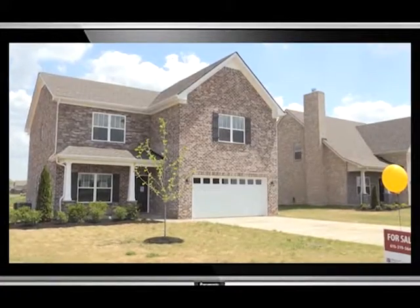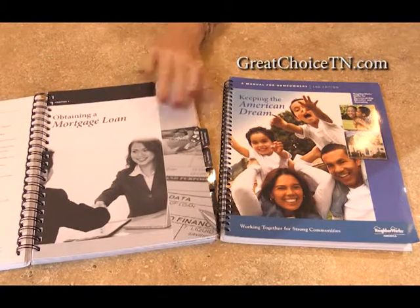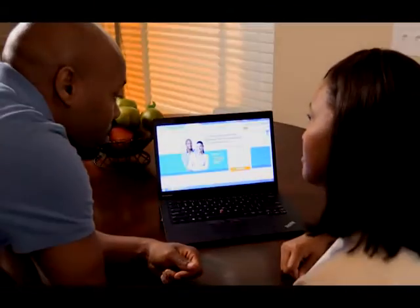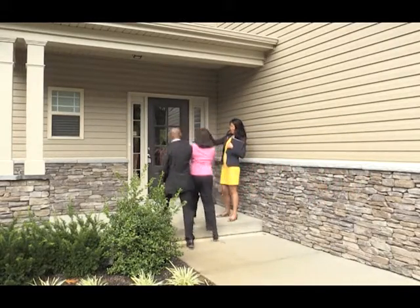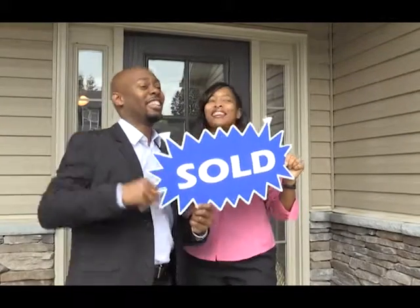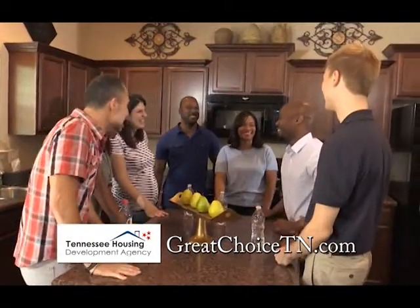You dream of home ownership, but it's a huge step. It can be overwhelming. It doesn't have to be, with free homebuyer education offered through the Great Choice Loan Program. Visit greatchoicetn.com for more information about our homebuyer education options. After completing a convenient online or a more personal homebuyer education class near you, you'll know the right questions to ask. The Great Choice Loan Program offers 30-year fixed interest rate mortgages and optional down payment assistance for qualified Tennessee homebuyers with an extra discount for military personnel. Education, financing, down payment assistance. With the Great Choice Loan Program, start living your dream. Visit greatchoicetn.com today.